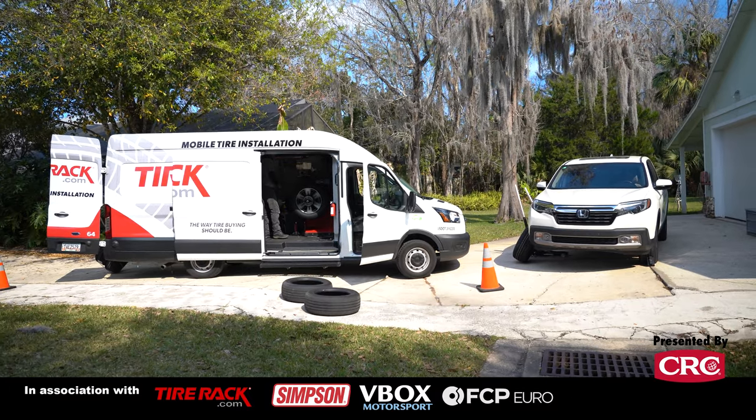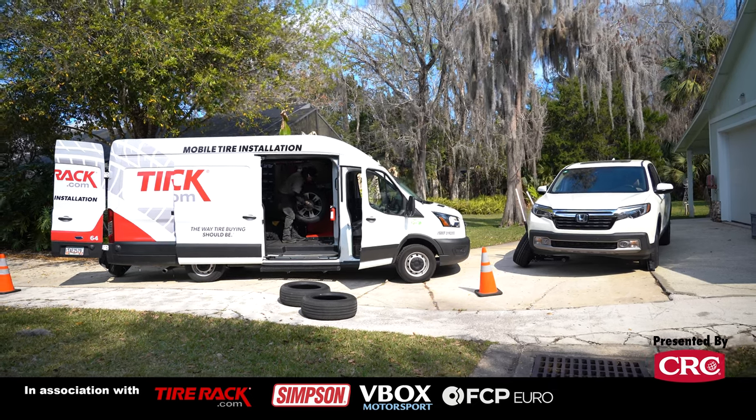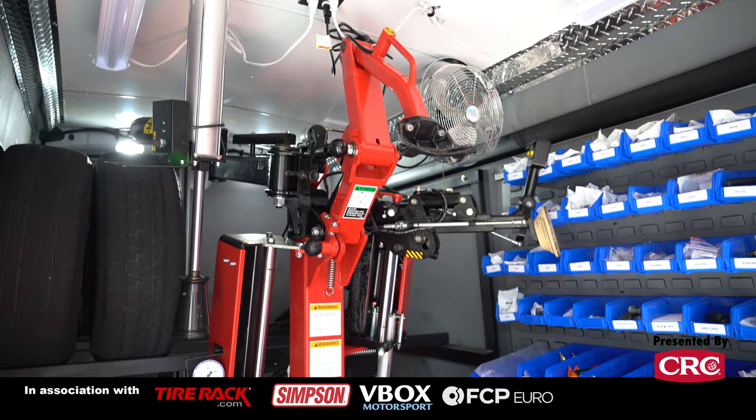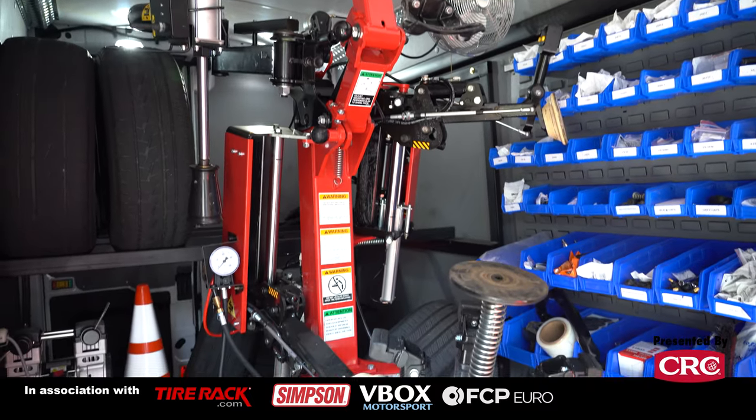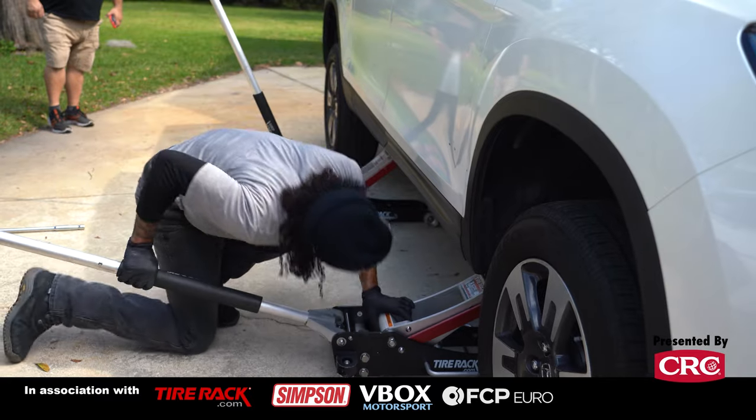We are in the middle of the process right now, and so far it's going fantastically well. The tech from Tire Rack showed up on time in a well-equipped truck complete with mounting and balancing equipment and our tires on board.